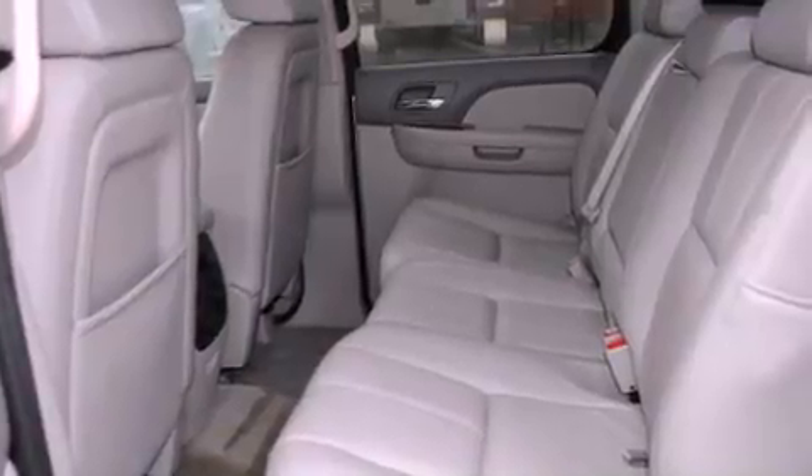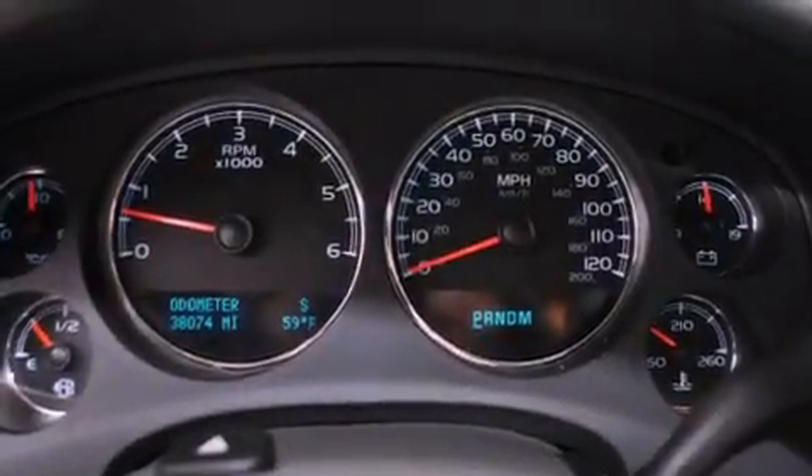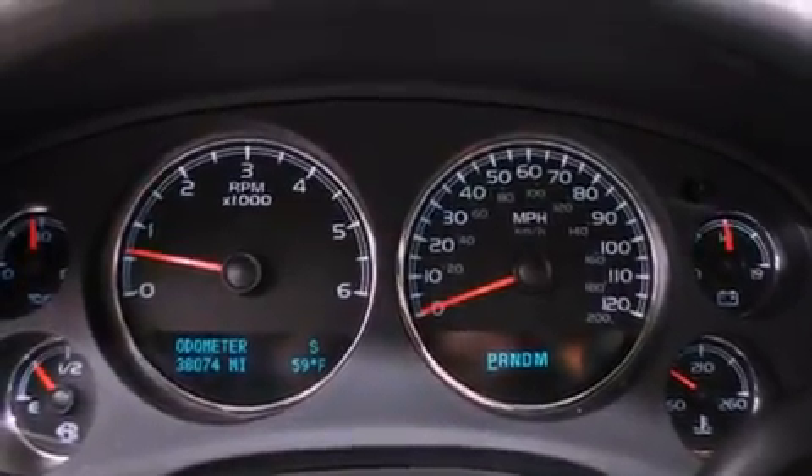Additional features include aluminum wheels, a low tire pressure indicator, steering wheel mounted controls, and this vehicle has less than 39,000 miles.